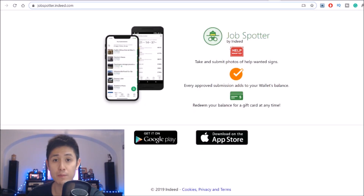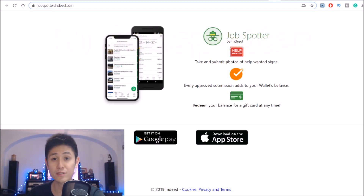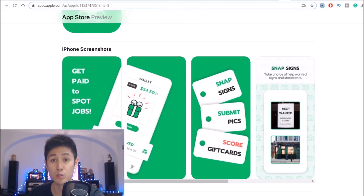At number 9, the first of these is JobSpotter, which is actually quite a popular beer money app which pays you for taking pictures of help wanted signs and job postings. It doesn't really seem like a passive income app at first glance, but the reason I included it is not only because a lot of people have great things to say about it, but also since you can technically make money pretty passively with it if you just use it to take photos as you go about your life normally whenever you happen to see one of these signs during your outings.